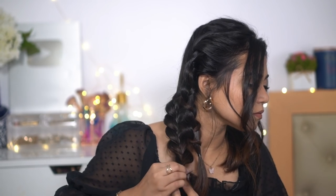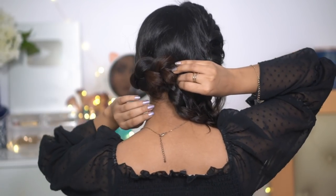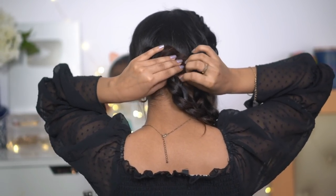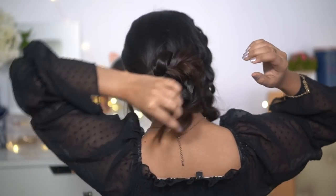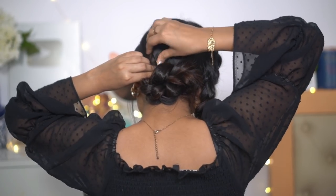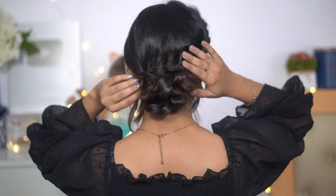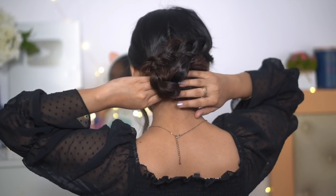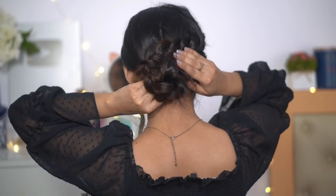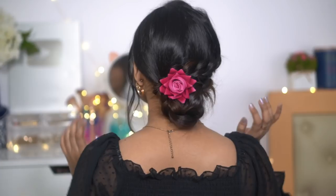After braiding, tie both sides so they are secure. Then take one from one side, use a bobby pin, and secure it — it's super easy and you don't need many tools. Take the braid made before, twist it up and twist it to the bottom. If you want, use one or two more bobby pins. And here we have the perfect braided bun. Add flowers or any hair accessories, and it's done.